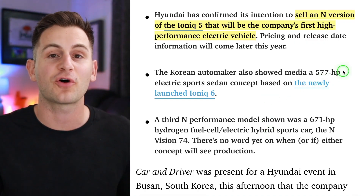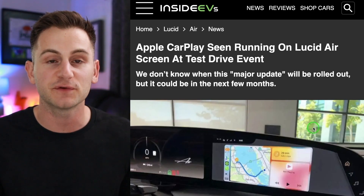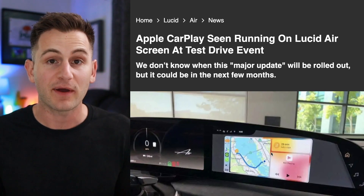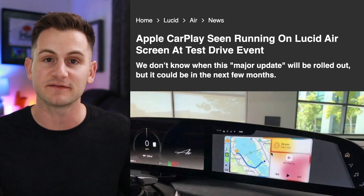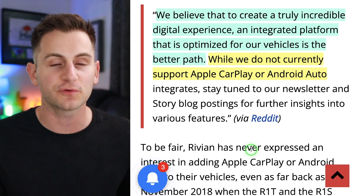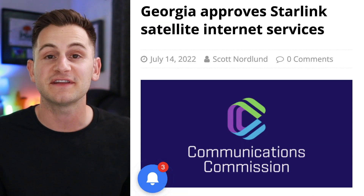Hyundai is set to produce a performance Ioniq 5 called the N version, expected to go into production next year — no specs yet. At a recent Lucid test drive event, someone photographed a screen showing Apple CarPlay working in the vehicle; currently it's the custom Lucid UI, but Lucid has confirmed both Android Auto and Apple CarPlay will eventually be available, with no timeline given. Meanwhile, Rivian appears to be following Tesla's lead — a Rivian employee told a customer they believe an integrated platform optimized for their vehicles is the better path, and they do not currently support Apple CarPlay or Android Auto.